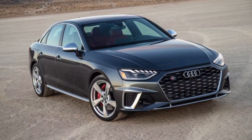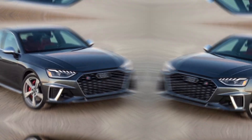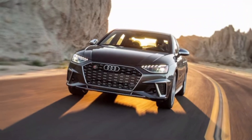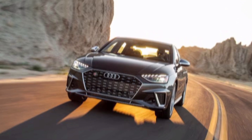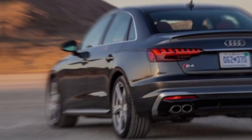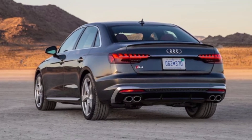Hey everyone, welcome back to my YouTube channel. Today we're unleashing the beast — the titan of tarmac, the 2024 Audi RS6. This ain't your grandma's station wagon; it's a rocket with groceries in the back. Hold on tight, this is gonna be a wild ride.